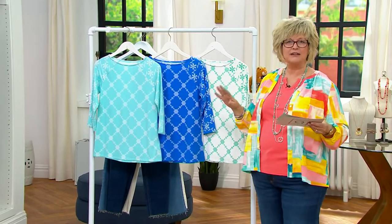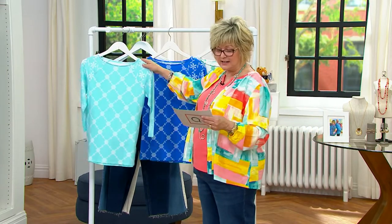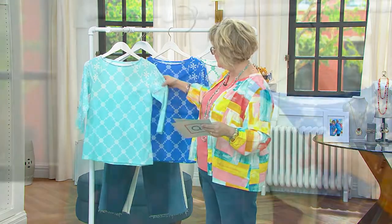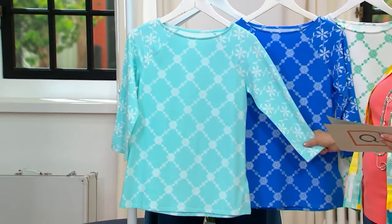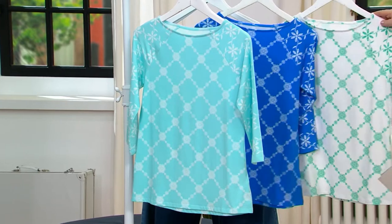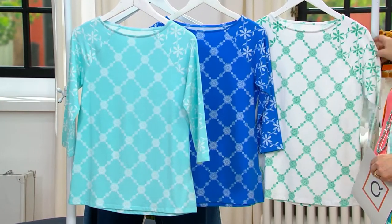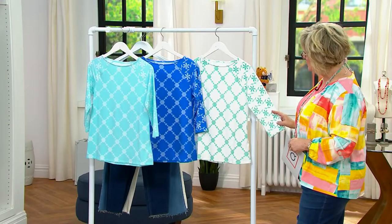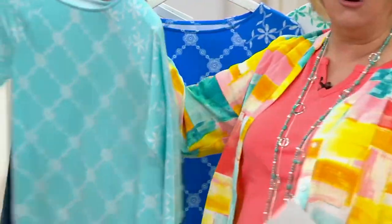We're going to start with some great clearance items. The first one, just reduced, is this fantastic cotton rayon spandex jersey top — a boat neck top with a raglan sleeve, done in light turquoise. This is also the deep marine blue and the white, which has a really pretty jade green design on it. It's a great little three-quarter sleeve top, and it's $16 off.